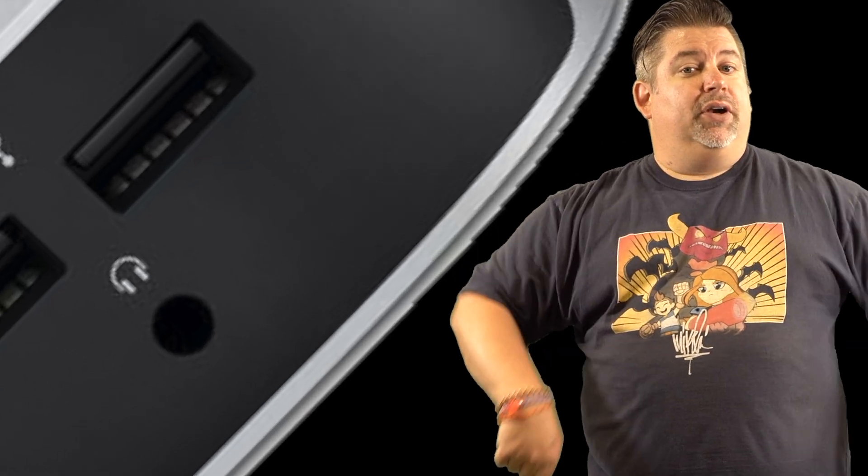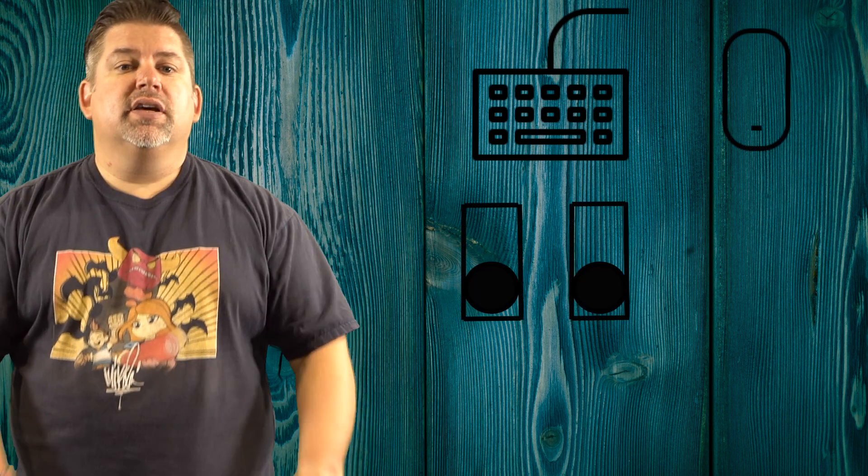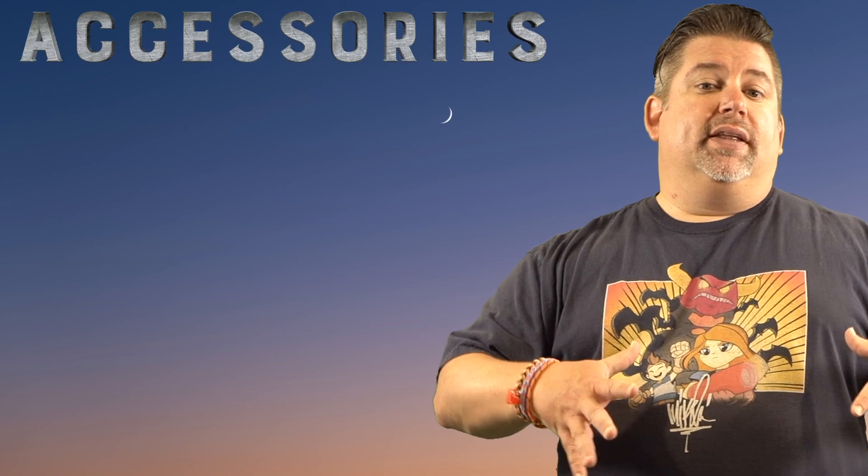And don't forget the 3.5mm headphone jack. But what most people leave out when they're comparing these two is, of course, you're going to need a monitor — that's obvious — but you might also need a keyboard, a mouse, speakers, and a camera for video calls. So let's go ahead and break this down.